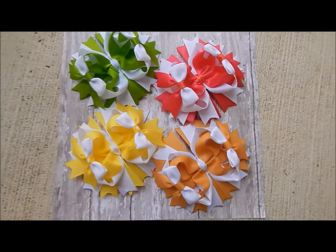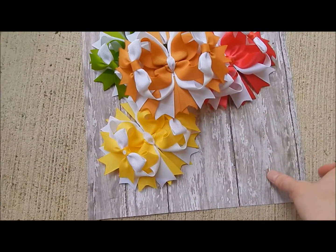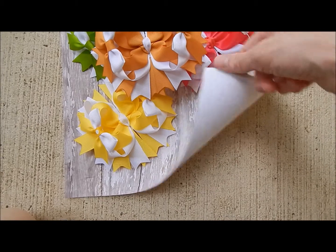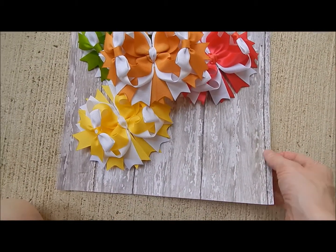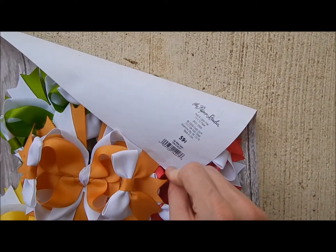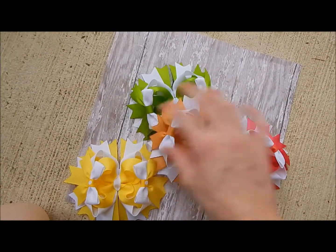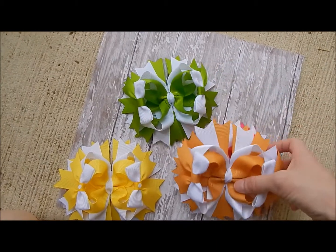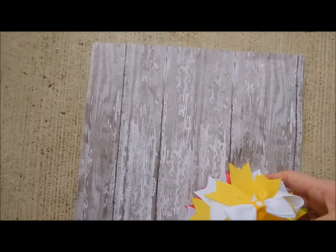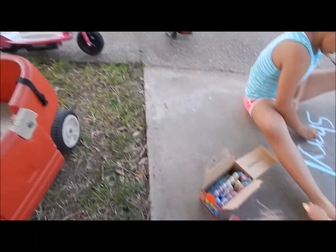I'm out here taking pictures of some bows that I just finished. Everybody asks me where I got this wood background — it's just scrapbook paper from Hobby Lobby. Just go to Hobby Lobby into the scrapbook section. The brand is Paper Studio. It looks like real wood but it's not.